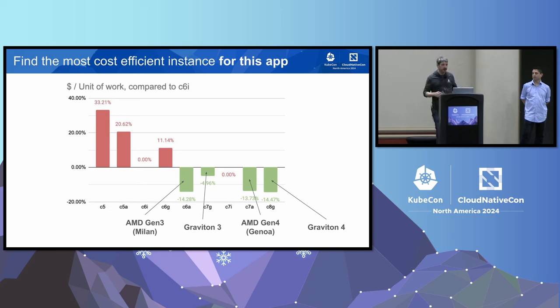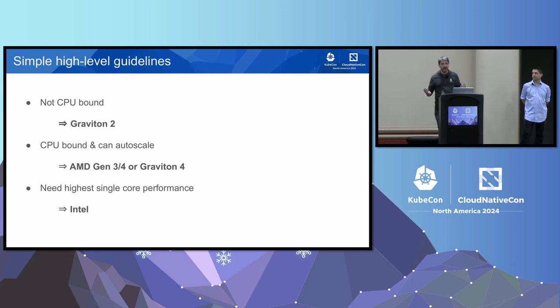For the many applications that can't do large-scale testing, we have high-level guidelines. If you're not CPU-bound, use Graviton2 — it's the cheapest. If your application is CPU-bound but can auto-scale, use the CPUs with the most cost-efficient profiles — the latest AMD CPUs or the latest Graviton instances. In some cases, where you need the highest single-core performance, we still have cases where Intel CPUs do better.